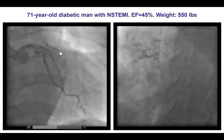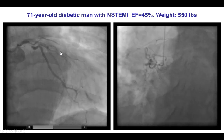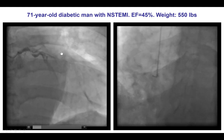The patient was seen by cardiac surgery; however, he was turned down for coronary bypass graft surgery and was referred for high-risk PCI, which brings several questions.